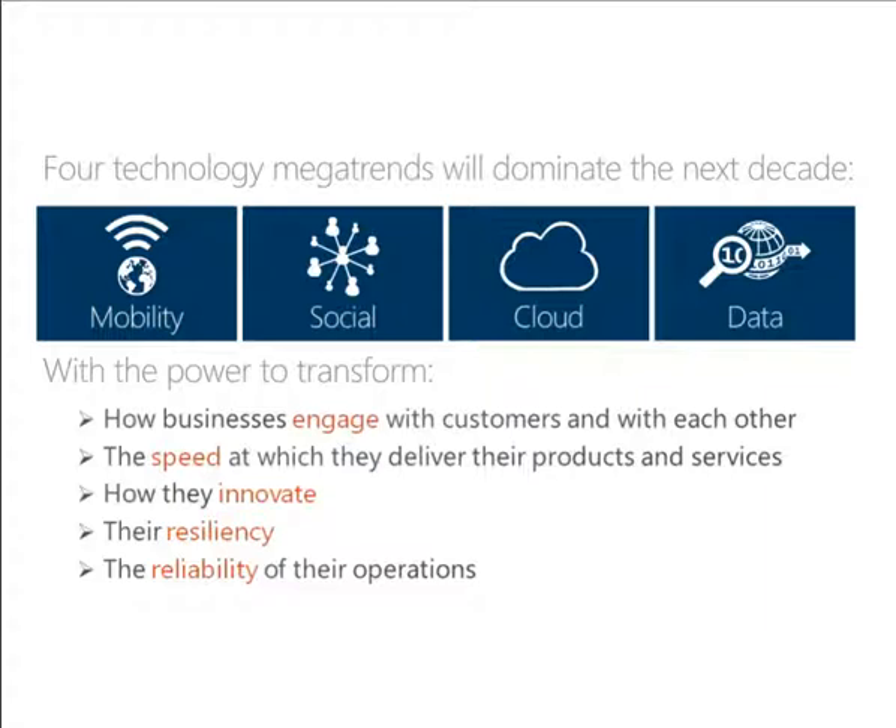We all understand the various technology megatrends that will dominate over the next decade: mobility, social, cloud, and data. The key is to leverage them in a way that supports business transformation objectives — how businesses will innovate, their ability to deliver products and services on time, how they can engage across the value chain, while driving reliability and building resiliency. Over the next few slides I'll share how these megatrends are evolving in today's manufacturing environment.